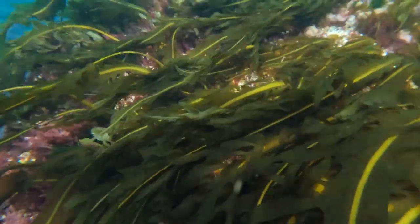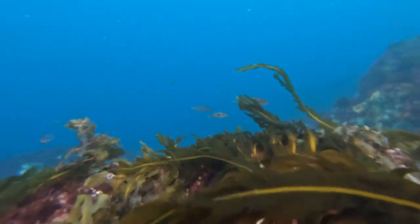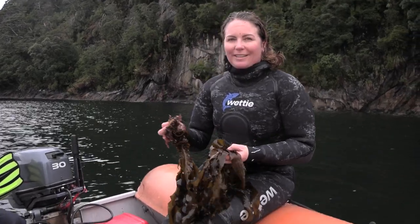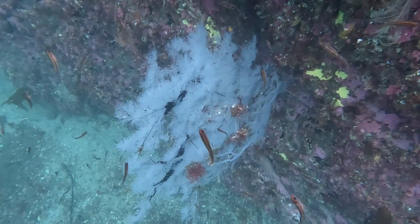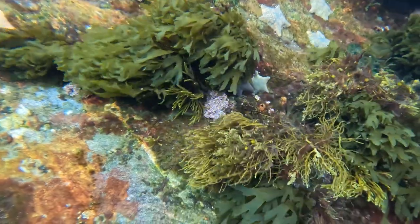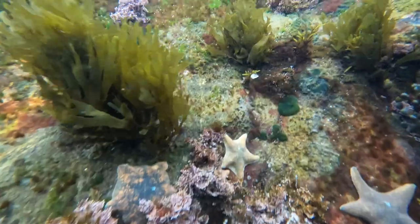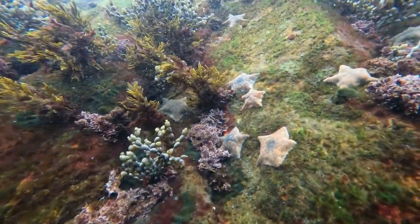We're really worried about the impact that undaria can have on the incredible, unique native ecosystem underwater here in Fiordland. We've got so many iconic features — like the black corals and the red corals — but also just on the rock walls, these beautiful, diverse native seaweed communities. The problem with undaria is it grows so quickly and so thickly that it shades out all the other animals underneath it; it kind of smothers them.